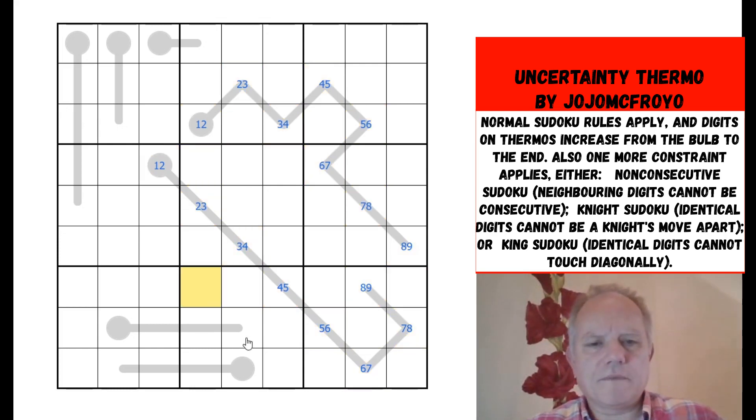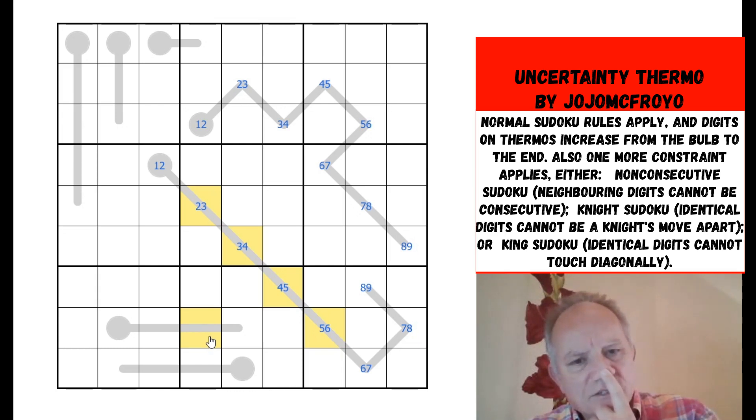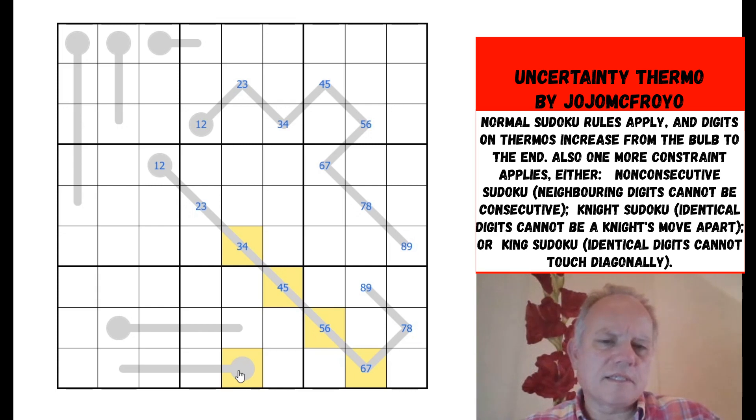Where can we go instead? Something down here — yes, this cell sees all of those three using the knight's move. But it could still be one of the values two through six, so that's not immediately helpful.